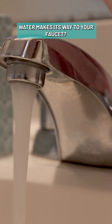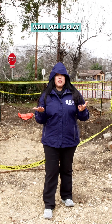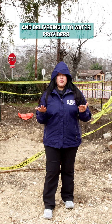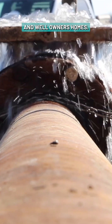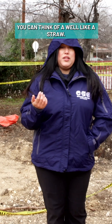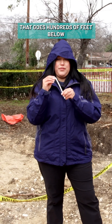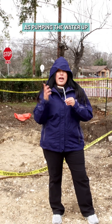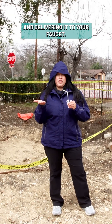Have you ever wondered how water makes its way to your faucet? Wells play an important role in extracting water from deep within the aquifer and delivering it to water providers and well owners' homes. You can think of a well like a straw that goes hundreds of feet below ground surface, and you can think of taking a sip from the straw as pumping the water up and delivering it to your faucet.